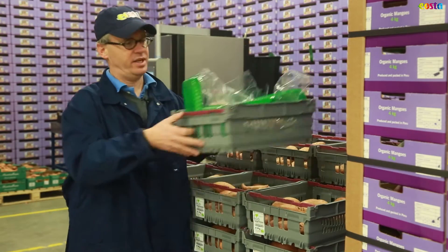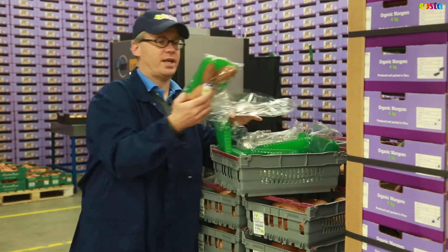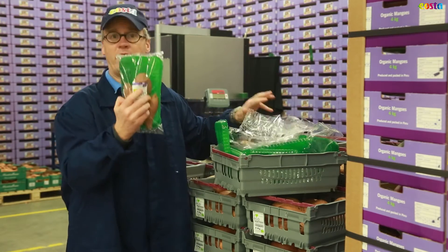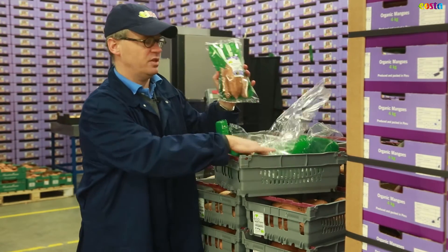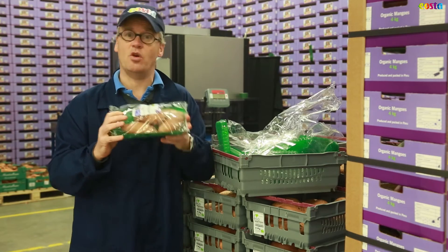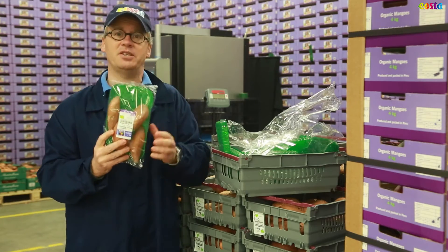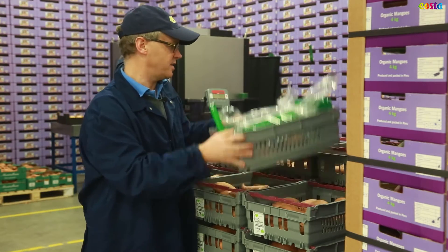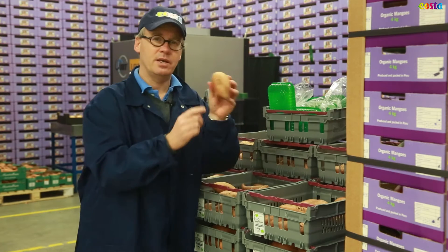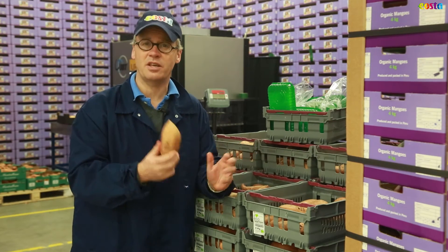One of these boxes is the equivalent of this much plastic, because before we used to pack them like this. Why did we pack them like this? It's because legislation requires us to differentiate the organic product from the non-organic product. Differentiating means marking the product, and that's what we're doing here. So by choosing naturally branded products, you're saving tons and tons of plastic.